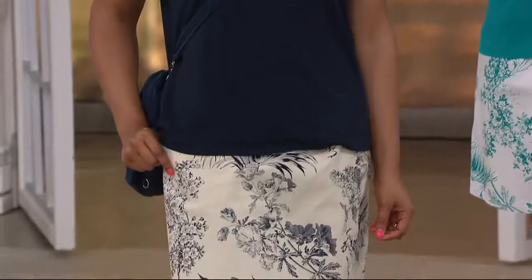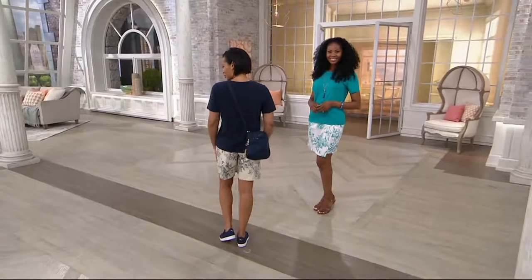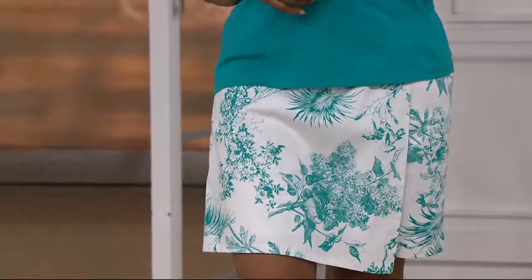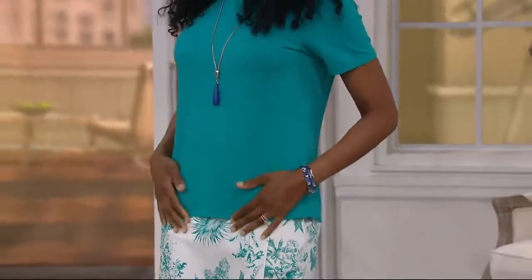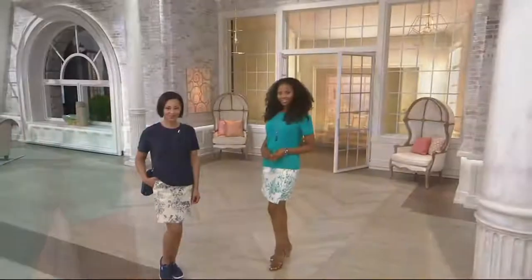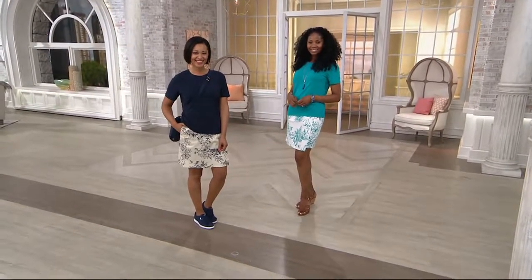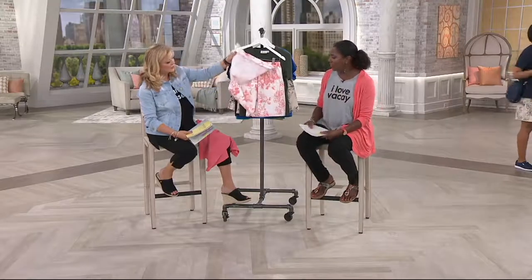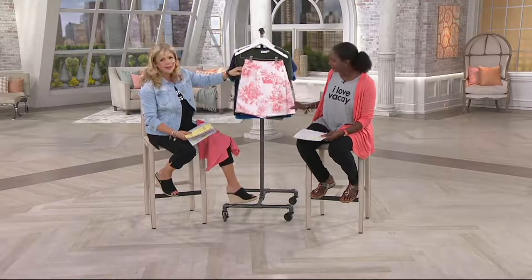Tara is wearing this as a set with a cute flat from Puma, which is coming up in the show. She also has the Travelon bag, also coming up. She's literally ready to go on vacation! The nice thing about the skort is you get the look of a skirt in front but the convenience of an actual short — so you don't have to worry. If the group at the barbecue starts throwing a football or playing volleyball, you can participate.